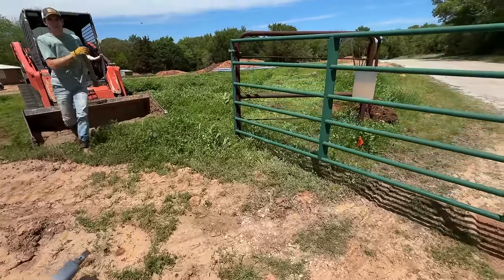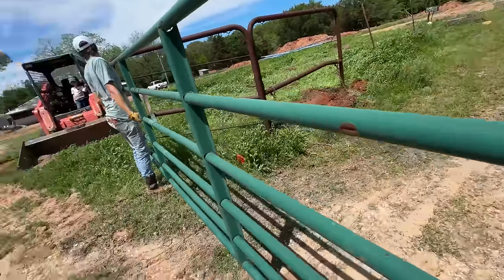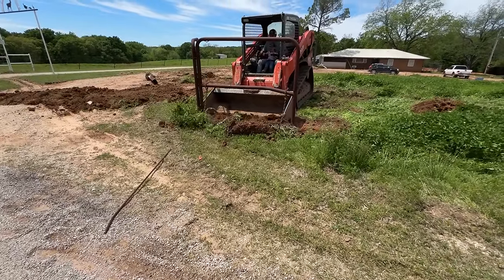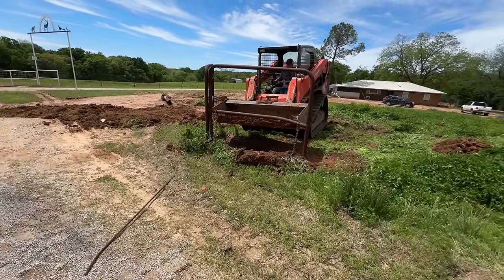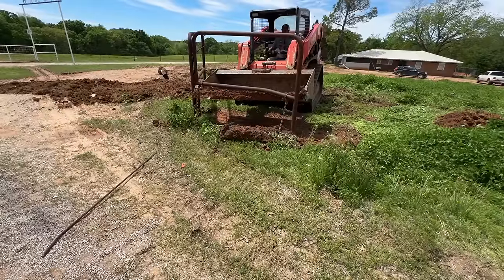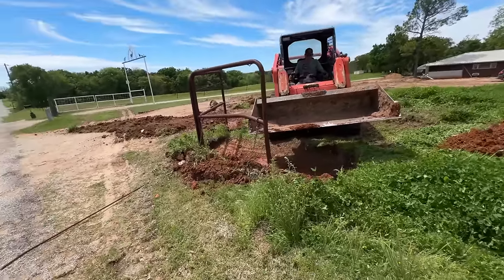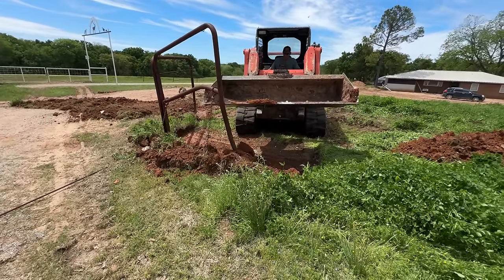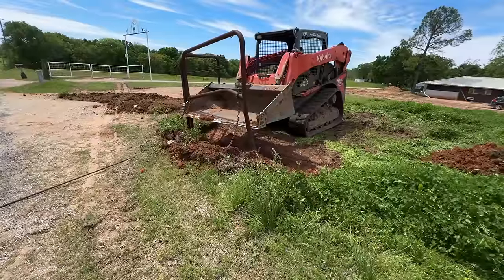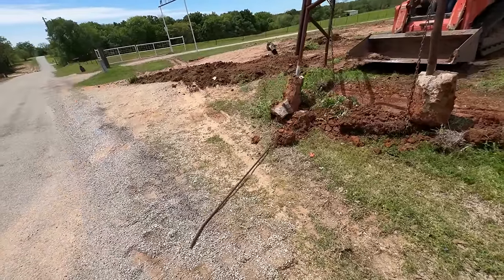I think we unbolted the gate on that end. Oh wow — that's a big chunk of concrete he just got out. I think he wanted to save this gate but there's no way you're using that again. I told ya! That was really deep too.